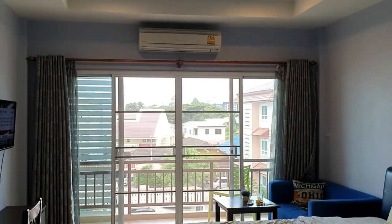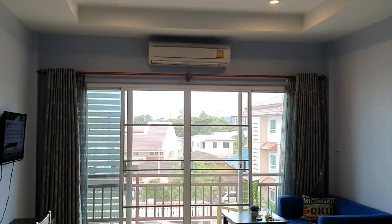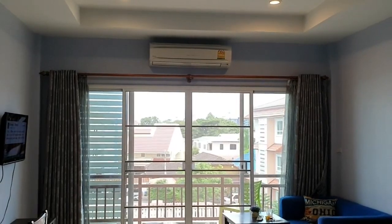Greetings viewers and welcome to Udon Thani and the Tancanta Place in Udon Thani. Let's check out the room.